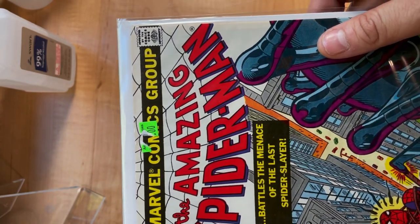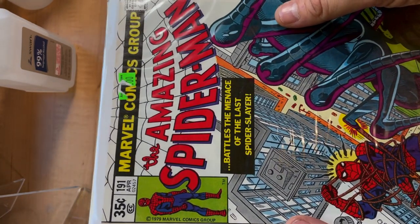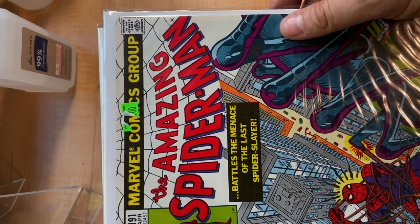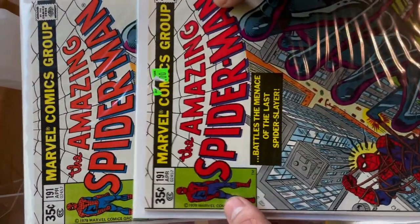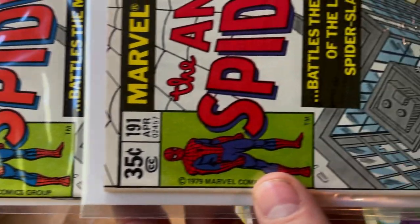For just a moment I want to talk a little bit about color penetration. So you see these books here — both of these books are about an eight and a half in my opinion, but look at the difference in color penetration. Look at those reds and the greens, how they're different.